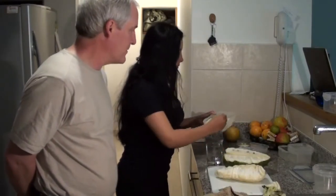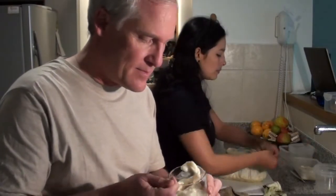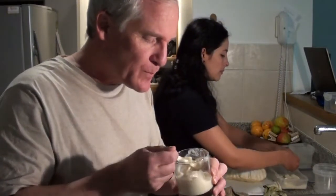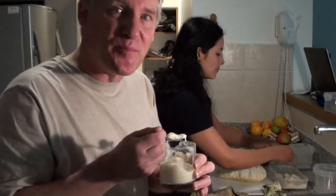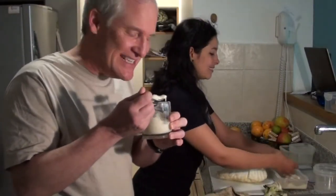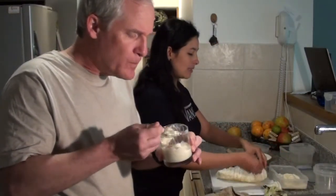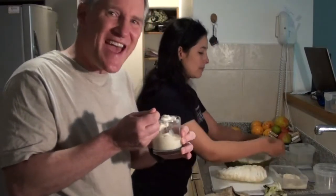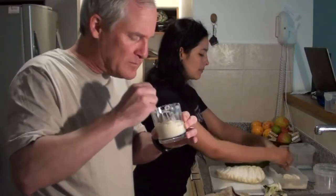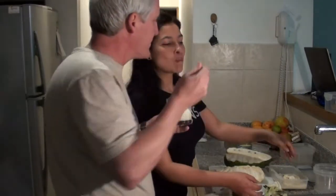It's a slightly sour fruit. Mmm. This is one of my favorite fruits here in Colombia. It's absolutely delicious. It's tangy and sweet, but really delicious. Oh, my goodness.